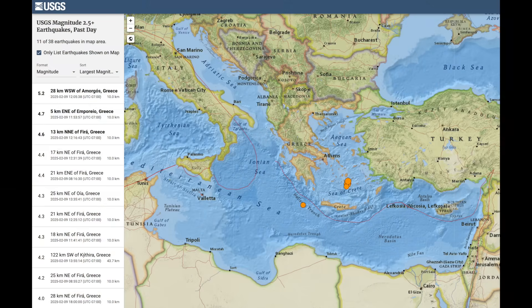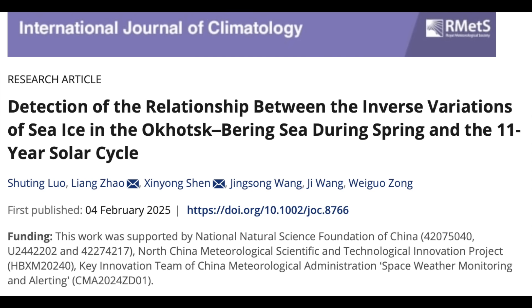Let's slide from space weather to seismicity — the Santorini swarm continues. The super volcanic magma chamber lies beneath the Cyclades, where this earthquake stutter has endured for a couple of weeks now. Let's hit our two solar forcing studies up next.